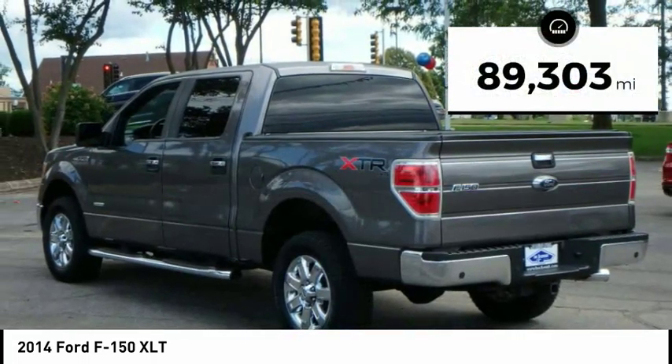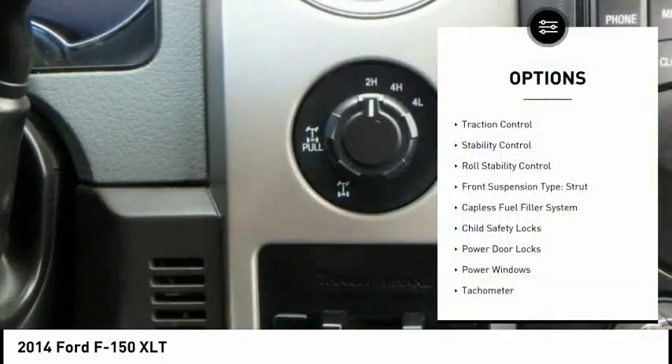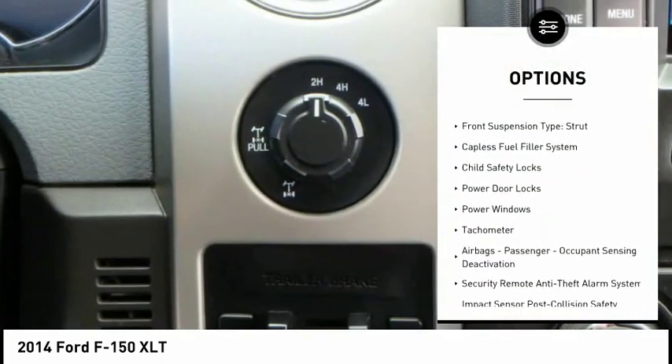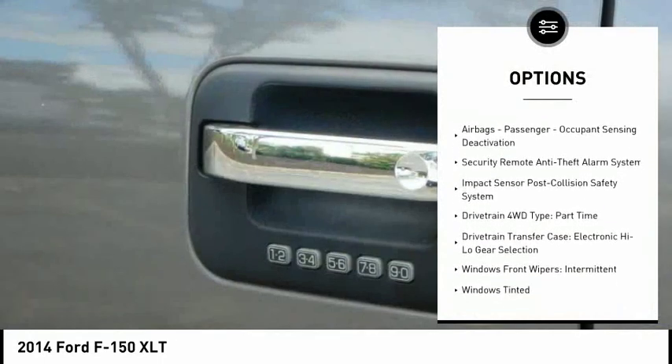This vehicle has less than 90,000 miles. Here are some of this vehicle's great options: traction control, stability control, roll stability control, front suspension type — strut, and a capless fuel filler system.